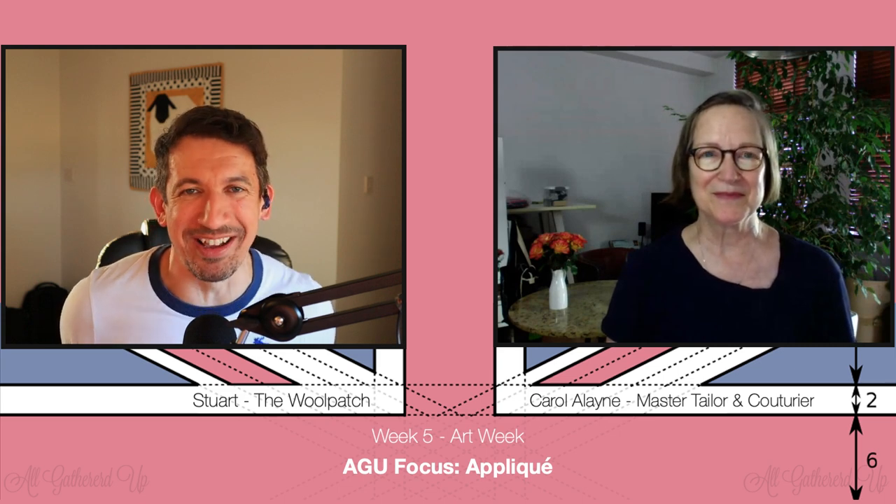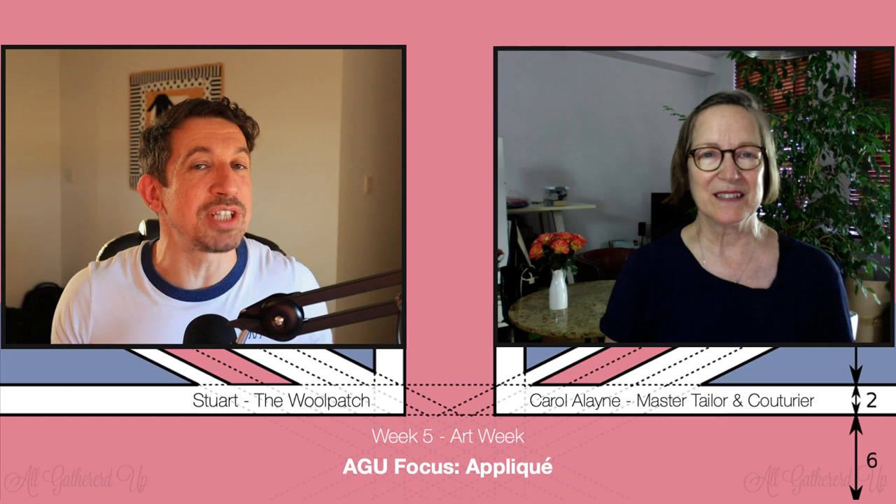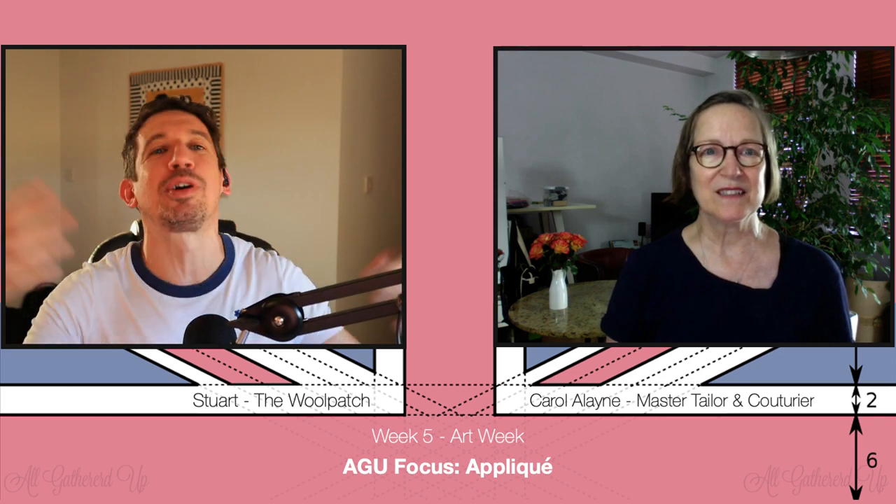The weeks are whizzing by in a scary way, and it's boiling hot too — the sun is streaming in. Carol turned the pressers off early and let everyone go home before the rush hour started. I'm from sunny Suffolk, Carol's in London, and we beam across the world for you to watch. We're getting some lovely comments on the videos.